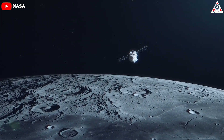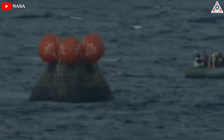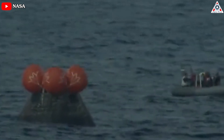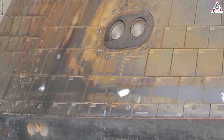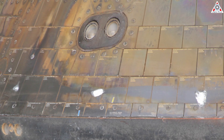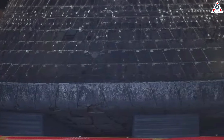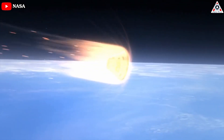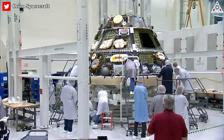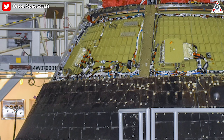The uncrewed Orion capsule splashed down in the Pacific Ocean on December 11, 2022, following a 26-day trip to the moon and back. However, during inspection and analysis, investigators noticed some unanticipated variations across Orion's heat shield. Some of the charred material ablated away differently than what our computer models and ground testing predicted, Hu said. More of this charred material was liberated during reentry than we had expected. A dedicated investigation has been launched into the matter while NASA is working hard to learn more about it.